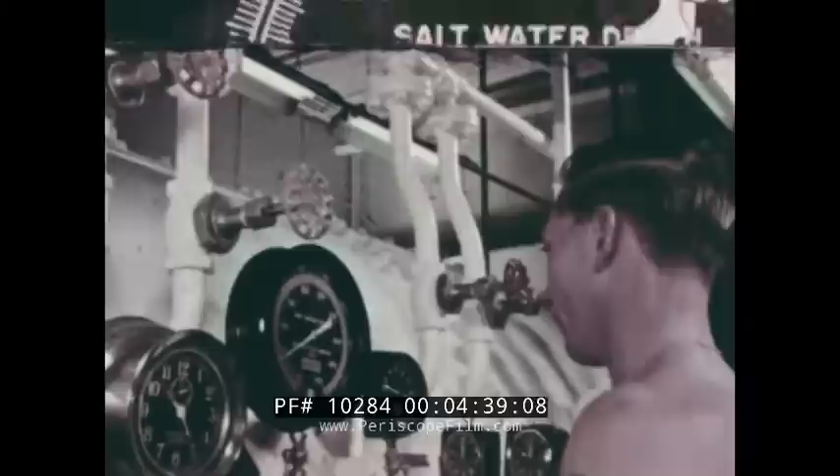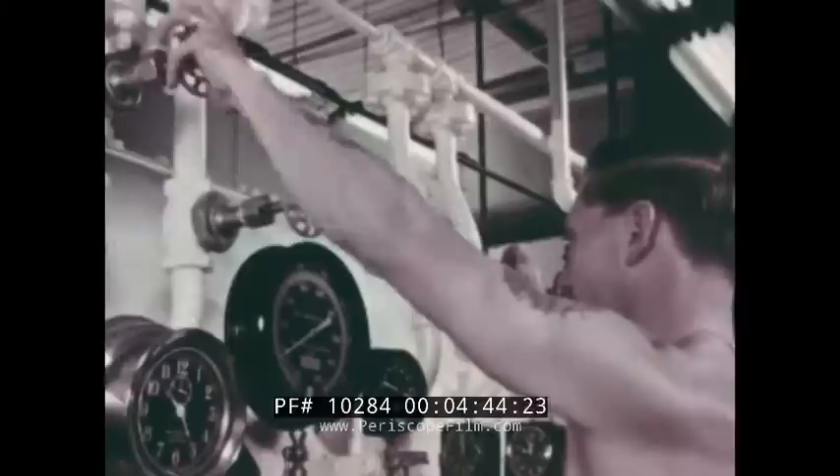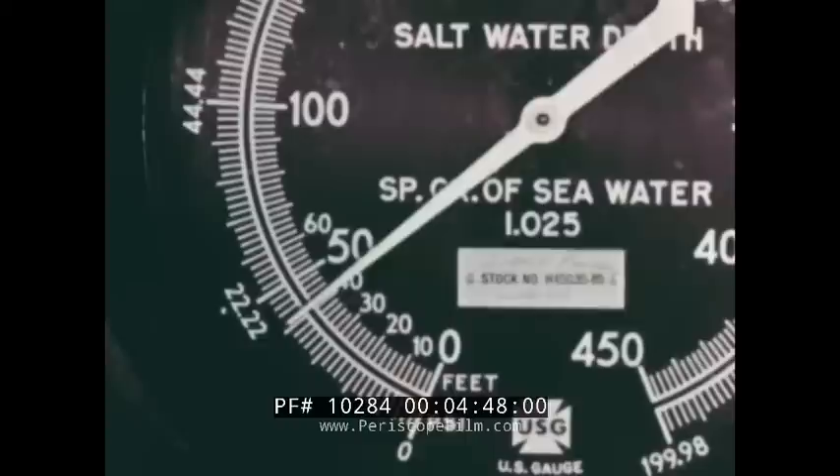Inside the chamber, as the pressure is released, the instructor explains the principle of Boyle's Law, which states that at a constant temperature, the volume of a given quantity of any dry gas varies inversely as the pressure to which the gas is subjected. Let's put it this way: imagine this balloon is a human lung filled with air.